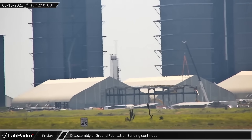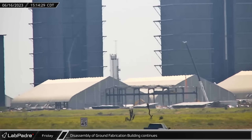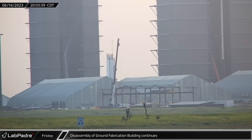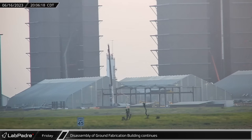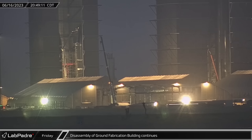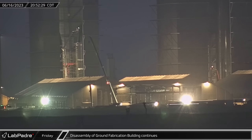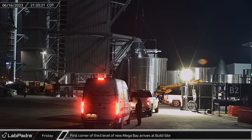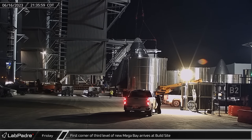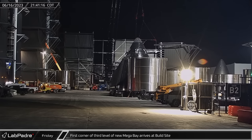Throughout the rest of Friday afternoon and evening, crews continued to push forward on the disassembly of the ground fabrication building. The careful and methodical disassembly compared to the destruction of Low Bay and the Propulsion Building could indicate that this building is just being relocated instead of removed. Friday night, the first corner of the third level of the new Mega Bay was moved from the assembly area at Sanchez to the staging area next to the new building.